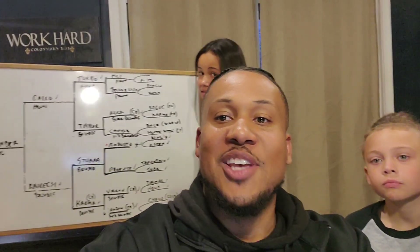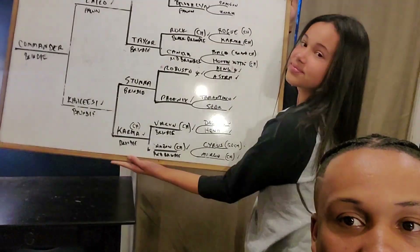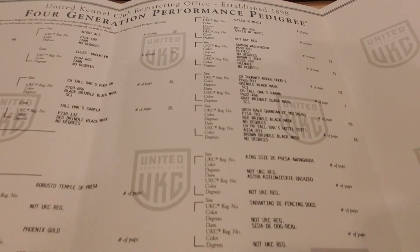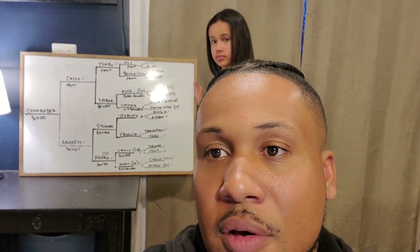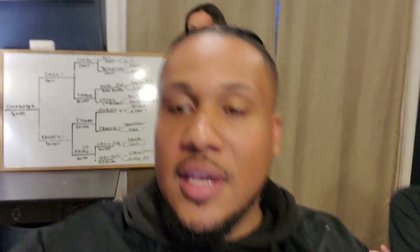I've had dogs with papers before and I really just looked at the names and was like, oh, that's a cool name. But I want to go deeper beyond names. We researched together as a family and made a whiteboard — that's how nerdy we got. We made a simple version with just their call names and went back four generations. We found some cool stuff — honestly some pretty cool stuff.